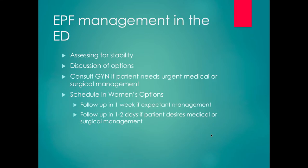In terms of the emergency room: you assess their stability, discuss options, and decide what they need. If they need urgent medical or surgical management, you'll call GYN for a consult. If they don't need urgent management, they can be scheduled in the Women's Options clinic. For expectant management, they can come back the following week. I usually don't schedule people more than a week out even if they want expectant management, because people's choices change if nothing happens, and the chance of spontaneous passage decreases over time. If they want medical or surgical management, follow-up in one to two days makes sense.